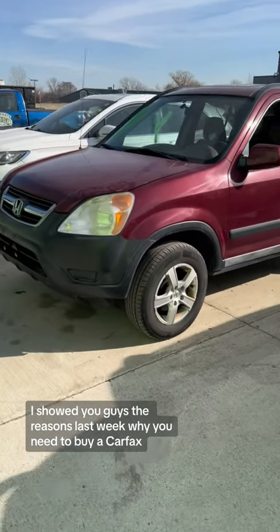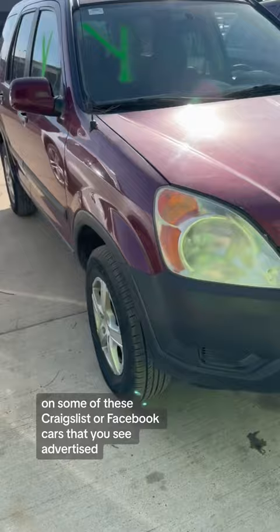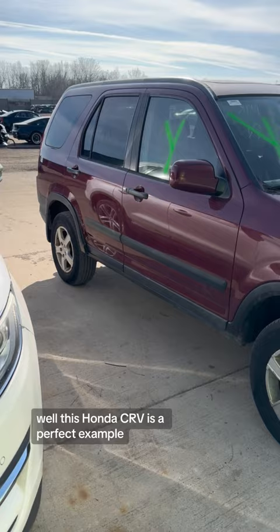I showed you guys the reasons last week why you need to buy a Carfax on some of these Craigslist or Facebook cars that you see advertised. Well, this Honda CRV is a perfect example. Check this thing out — wait till I show you the Carfax on this one.